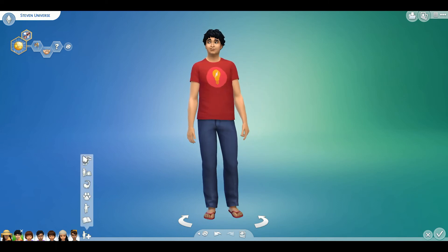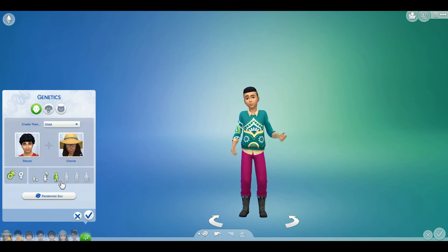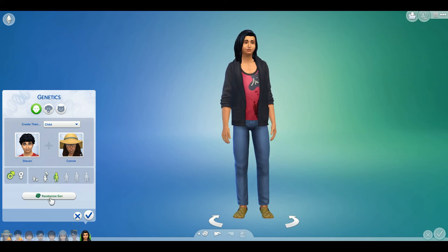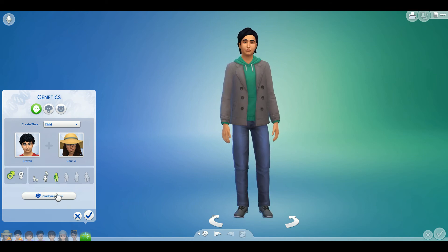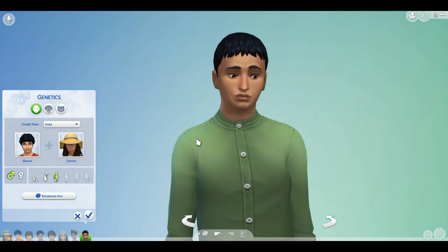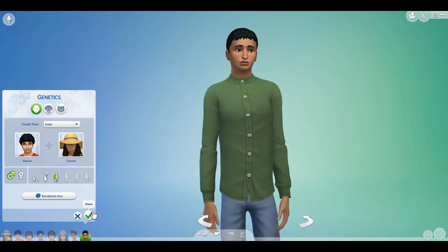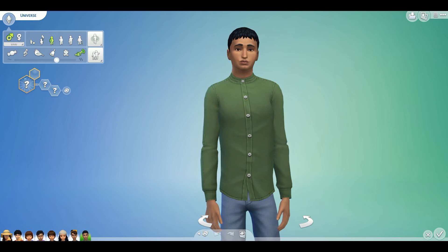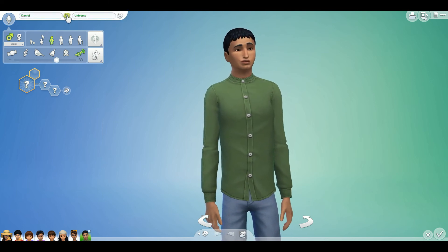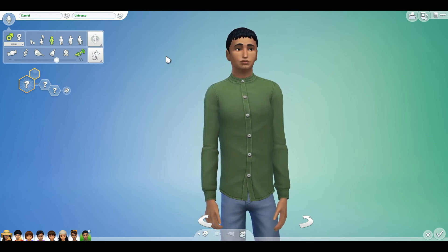And now for the final child — a male teenager. We've randomized it three times: one, two, three. They actually had all good-looking kids, honestly. Especially with the way Steven was made, I'm surprised these kids turned out so good. Let's give them a name: two, three — Daniel. Finally, a normal name. A plain name.